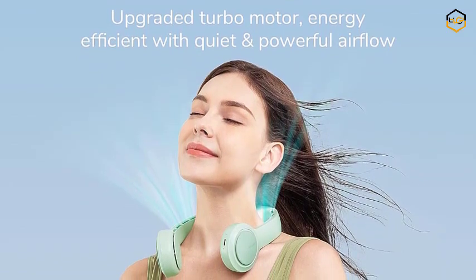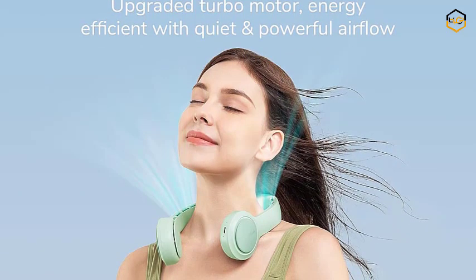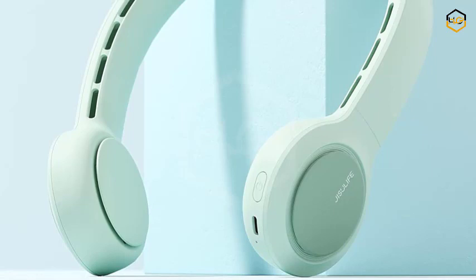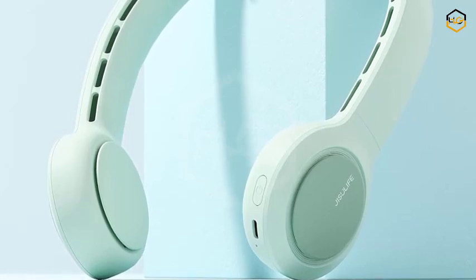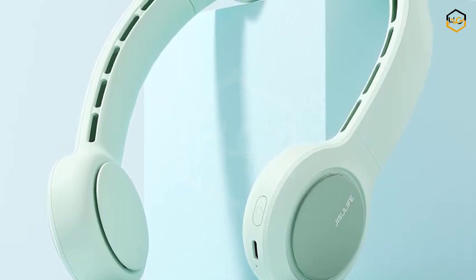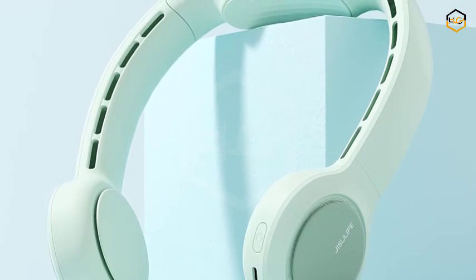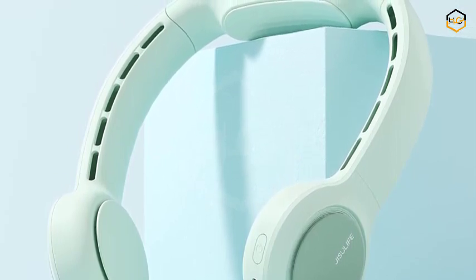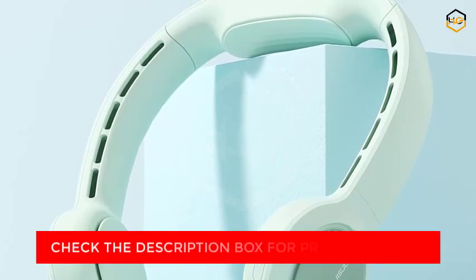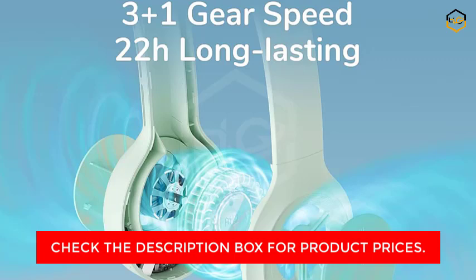With its ergonomic sweatproof neck brace, this fan sits comfortably around your neck, providing a snug fit that stays in place whether you're on the move, exercising, or simply relaxing. Experience tailored cooling with the 3+1 adjustable speeds, allowing you to customize the airflow according to your preference. The upgraded airflow technology delivers a consistent breeze that instantly relieves you from the heat. What sets this fan apart is its remarkable ultra-quiet operation — enjoy a peaceful environment without any distracting noise while staying cool.